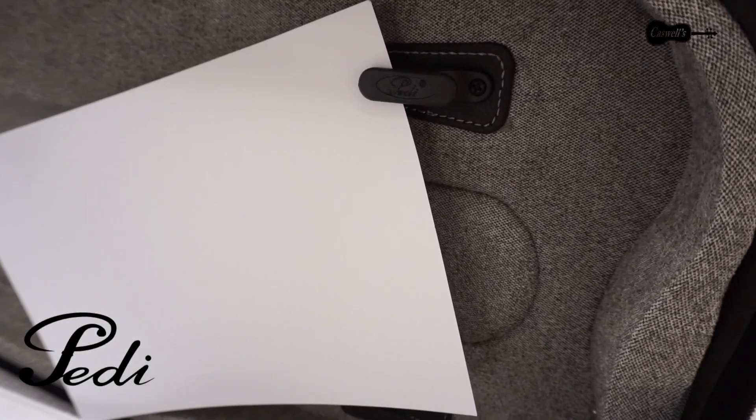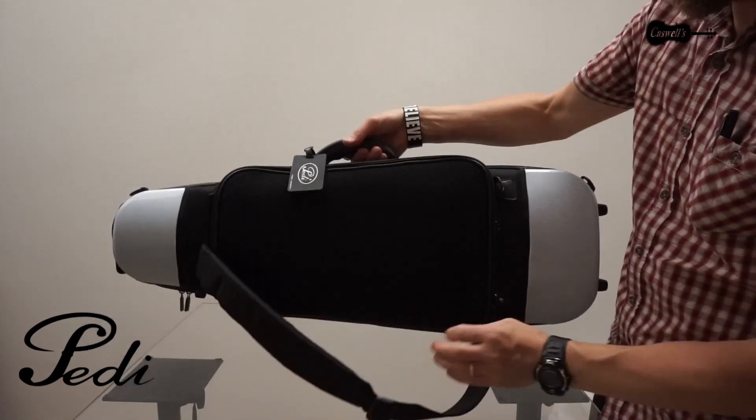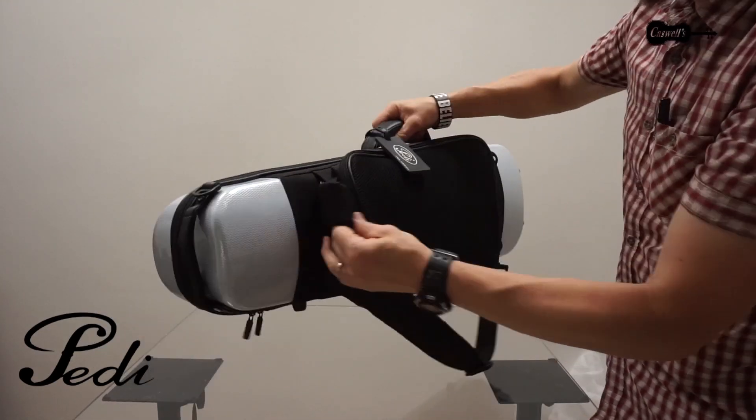There are two bow holders. The back straps can be neatly folded away and are out of sight when not in use, giving the case a more streamlined appearance.